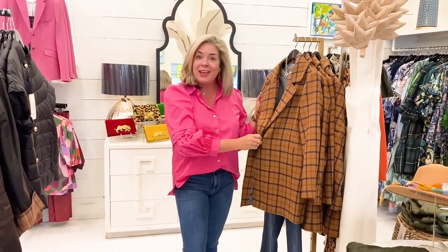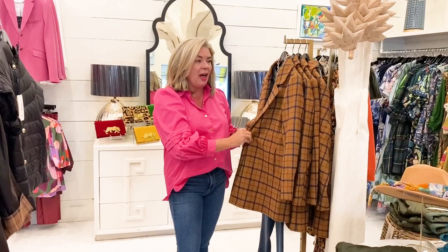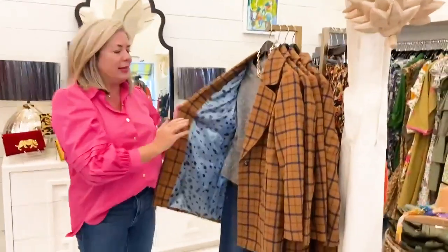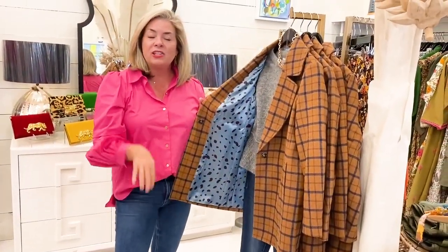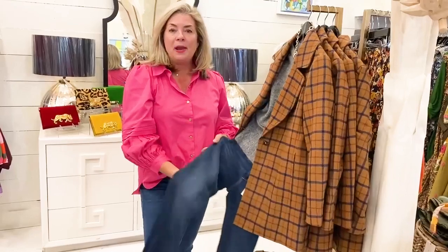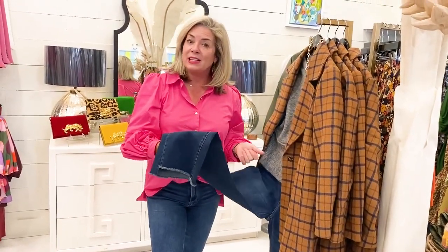Continuing right along, I wanted to show you this fabulous car coat by Tyler Bow — love the plaid, love the colors. Tyler Bow always does something really cool with their linings; again, this is a company that just makes wonderful quality clothes, and you can see it here in their lining. We paired this back with another kick flare denim by DL 1961 as well.